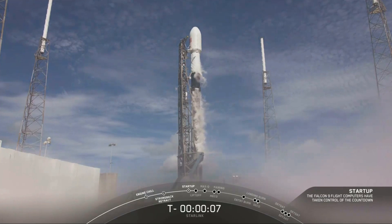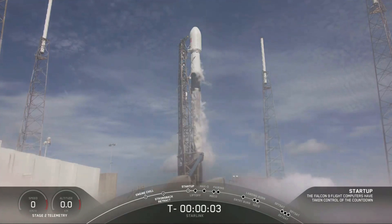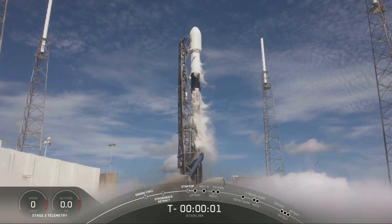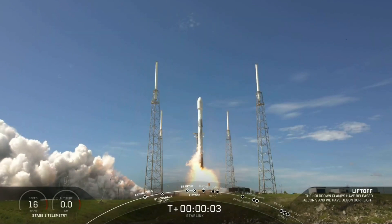8, 7, 6, 5, 4, 3, 2, 1, 0. Ignition and liftoff to the top of 9. Good start of length.